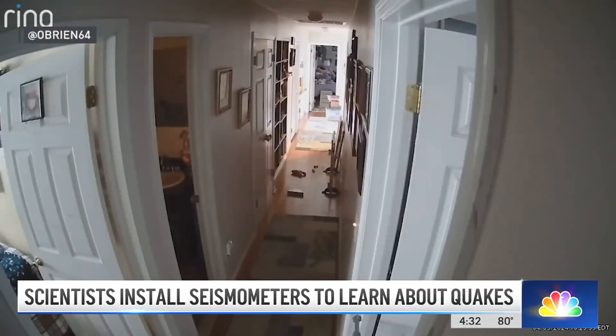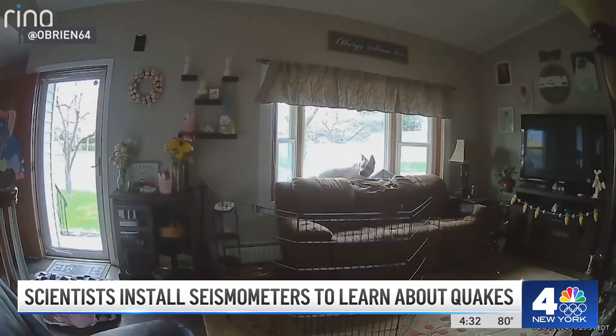10 days after New Jersey's largest earthquake in more than 100 years, some people who live near the epicenter continue to feel uneasy. We had a thunderstorm rolling yesterday, and I think a lot of people do have PTSD because you don't know if it's thunder or if it's an aftershock.